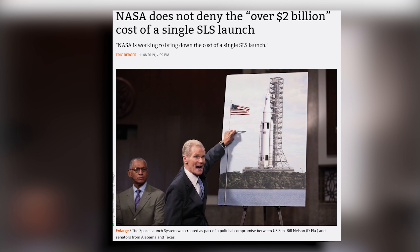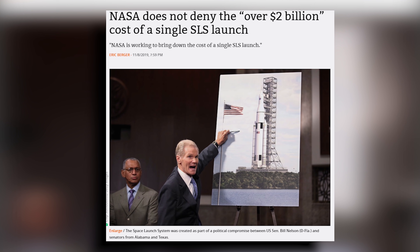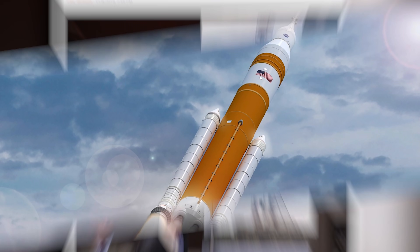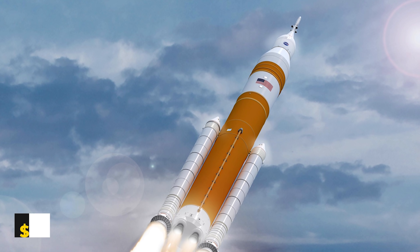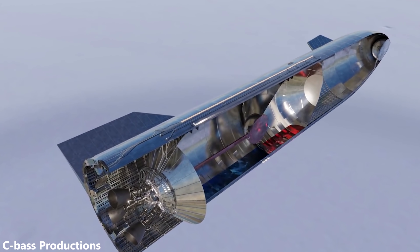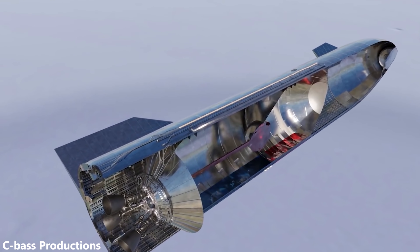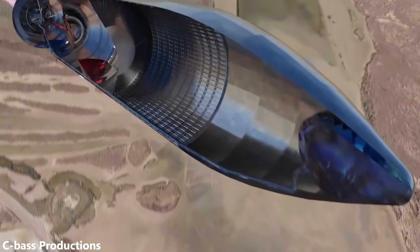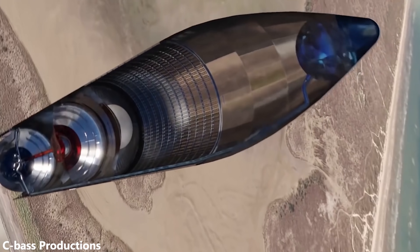Adding that $33 per kilogram fixed cost to our marginal cost of $54 per kilogram, we get an overall launch cost of $87 per kilogram. To put that in perspective, NASA's newest rocket — the Space Launch System — is expected to cost $2 billion per launch, working out to $28,571 per kilogram. At that rate, Starship costs only 0.3% of SLS. Even if Starship were to cost 100 times as much at $8,700 per kilogram, it would still knock SLS out of the park.